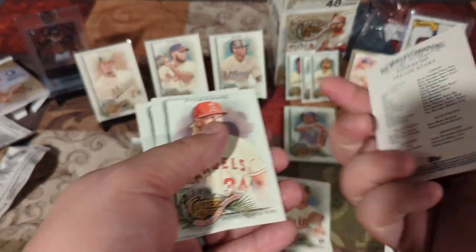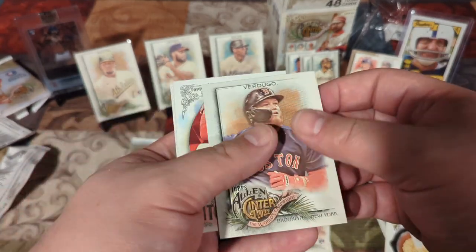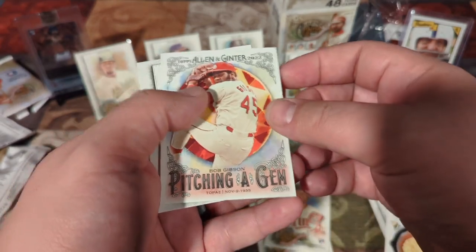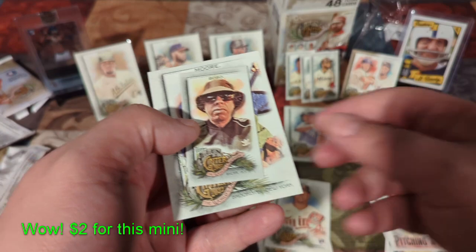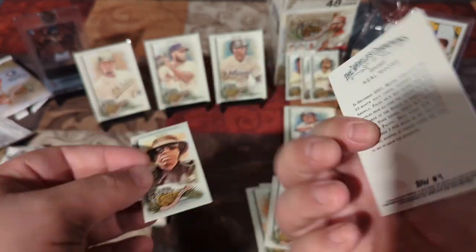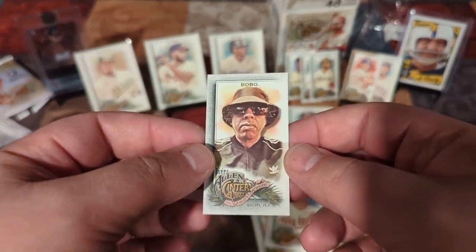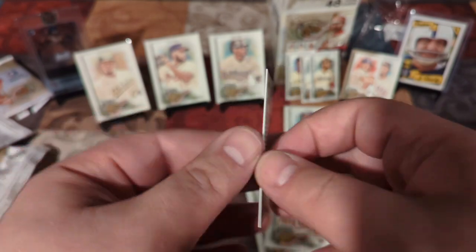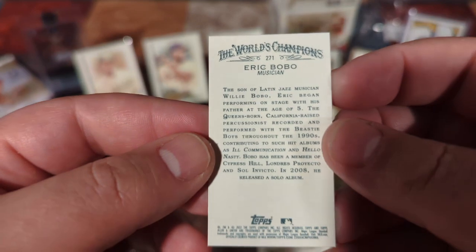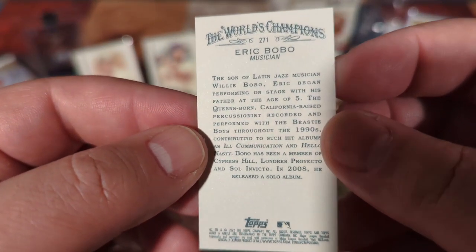Trevor Story — he's getting surgery. Noah Syndergaard, regular. Alex Verdugo. Bunch of Red Sox. Bob Gibson, Hall of Famer. Bobo — I've gotten him a couple times. Eric Bobo, musician — the son of Latin jazz musician Willie Bobo.